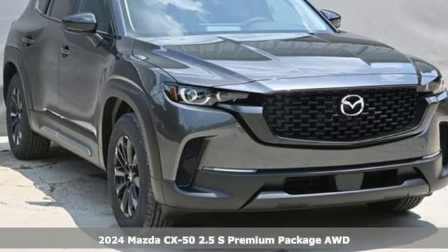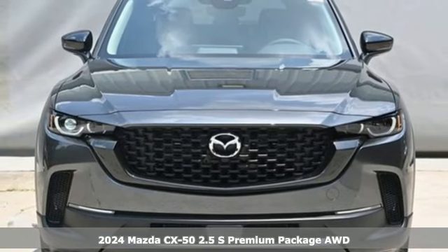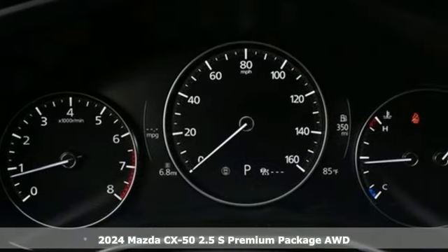Here's a new 2024 Mazda CX-50. For all the things that drive you, there's Mazda. And get ready for an impressive combination of features.